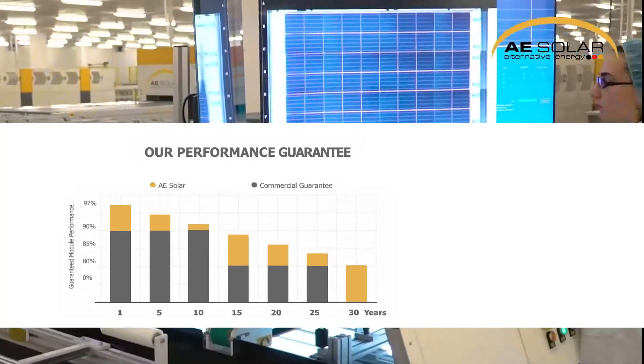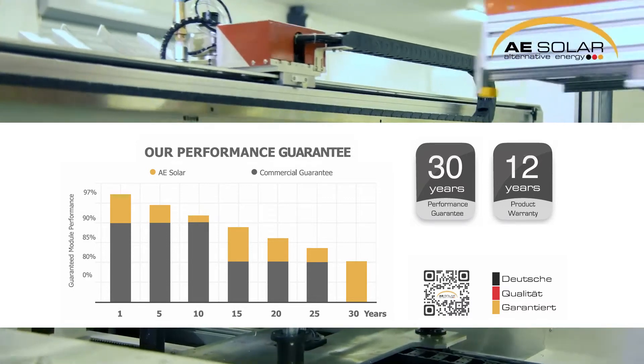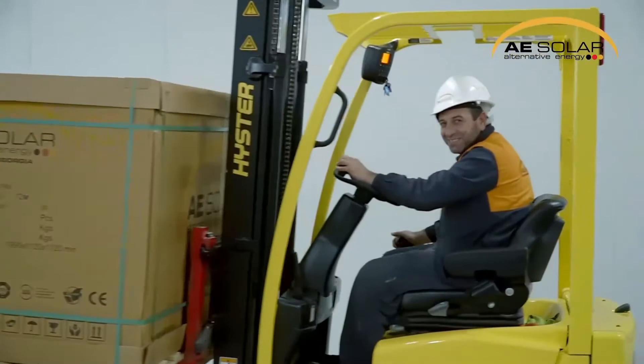For this product we offer a 12 year product warranty and additionally a 30 year linear performance warranty. The standard packing is 56 modules per double pallet with 616 pieces in a 40 foot high cube container.